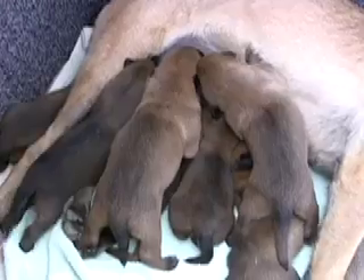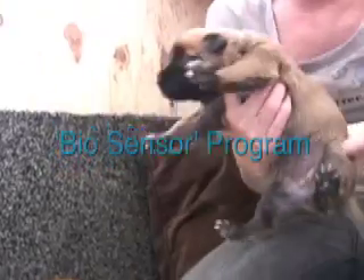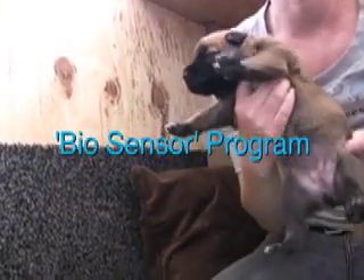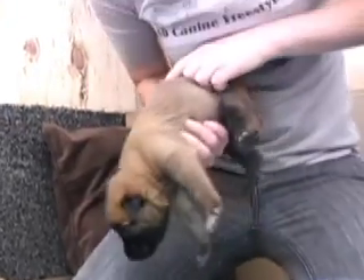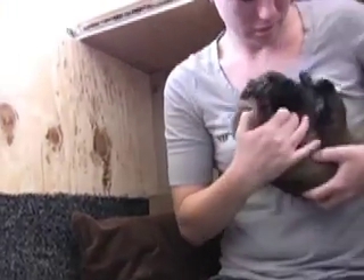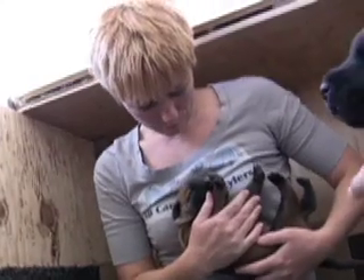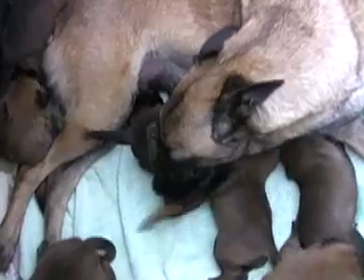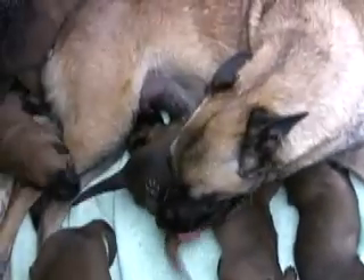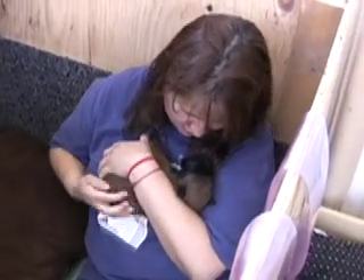They created a program called the Bio-Sensor Program, consisting of five exercises to be done once a day with the pups. They found that not only were the puppies able to cope with more stressful situations and problem solve better than other puppies, but they were actually physically healthier — with higher cardiovascular performance, stronger immune systems, adrenal glands, and heartbeats.